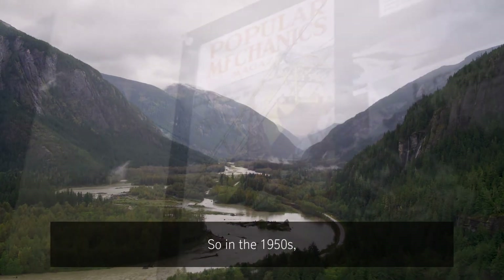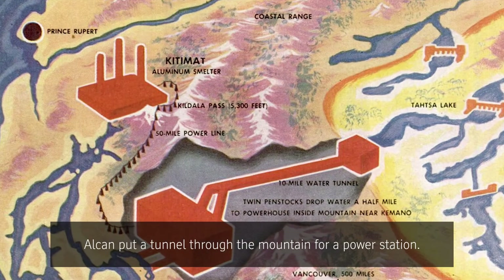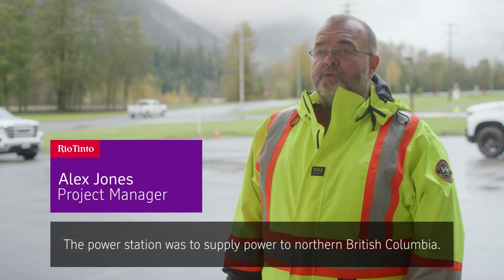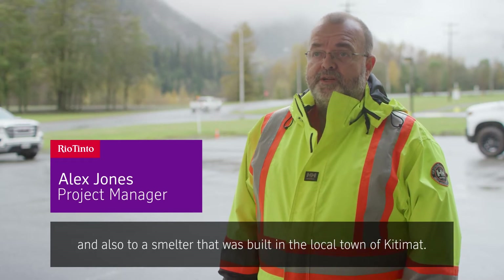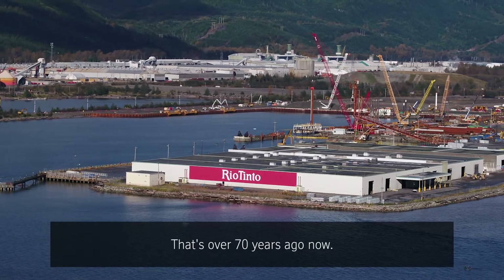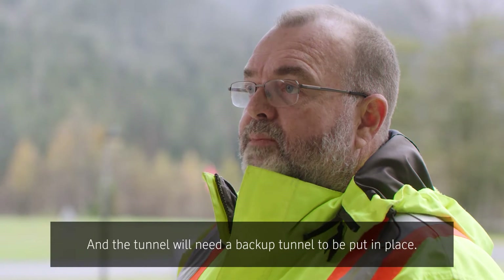In the 1950s, Alcan put a tunnel through the mountain for a power station. The power station was to supply power to northern British Columbia and also to a smelter that was built in the local town of Kitimat. That's over 70 years ago now, and the tunnel will need a backup tunnel to be put in place.